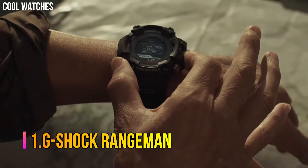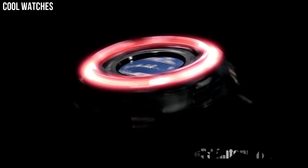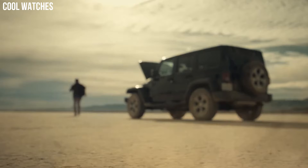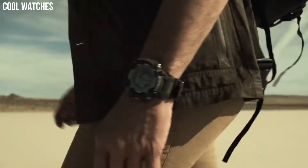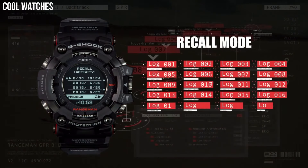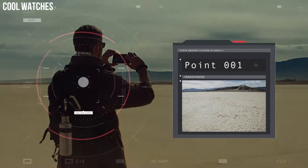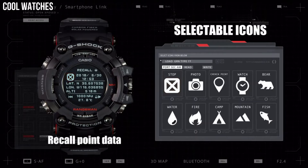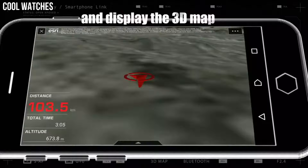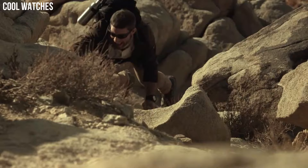Number 1: G-Shock Rangeman. Rangeman is built to achieve the ultimate toughness that G-Shock pursues, with high specifications for shock, dust, mud, and water resistance, and advanced survival features ranging from GPS signal reception to triple sensor and solar operation of every function. Bluetooth communication has been added to enable linking with smartphone. Features include: smartphone link, shock resistant, tough solar, and G-Shock connected.